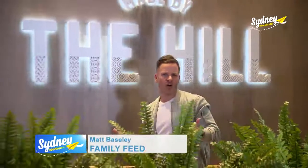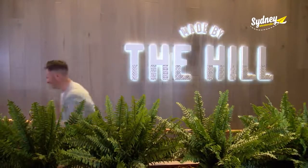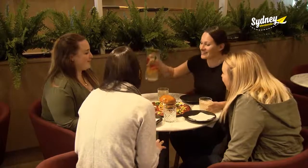The RSL is a true Aussie icon. We love them because they're community-focused, family-friendly, and you can always rely on them for a great feed. And Ryde Hill RSL in Sydney's west is a perfect example.